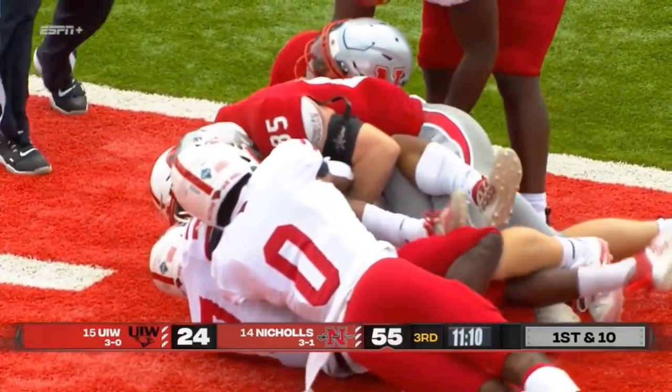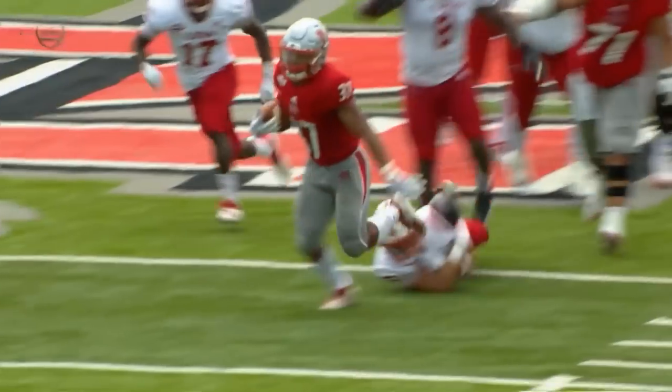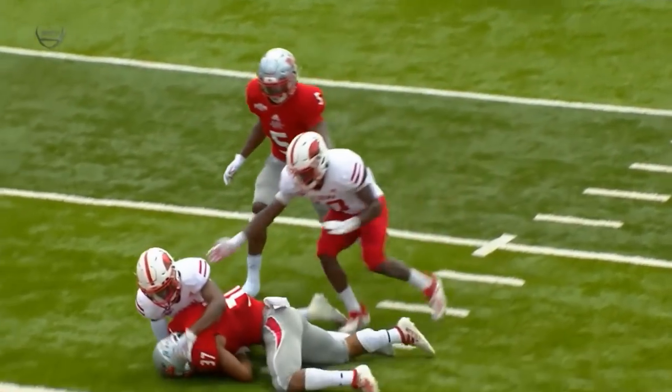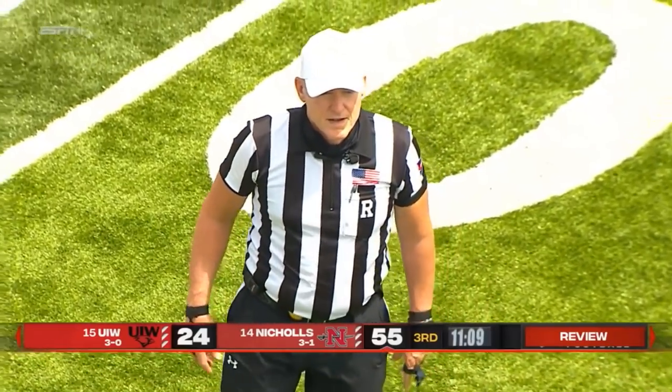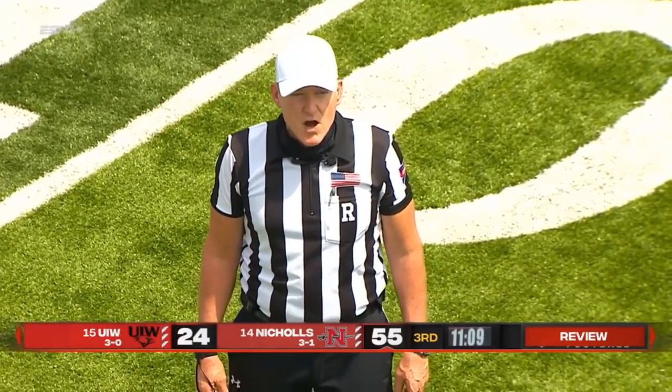It is a mad scramble in the end zone. He breaks inside the 10-yard line. Watch Carrington — he just drops his football, pumping away. It comes out of his arm and he slides, gets the ball, but slides into the end zone. After further review, ruling on the field stands — it will be first and goal at the two-yard line.